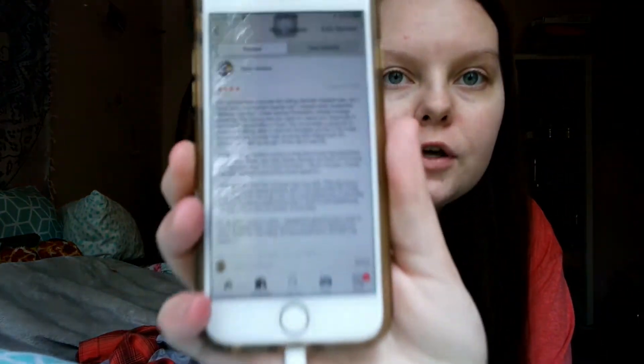I took some notes, so let me pull up my Goodreads review. I'm not sure how accurate the eating disorder part was for everyone, but I have been in a mental hospital before, so some of the things that happened in the book happened to me. For instance, no matter what you're in there for, they do count what you eat and what utensils you use, which I thought was weird but it kind of makes sense.